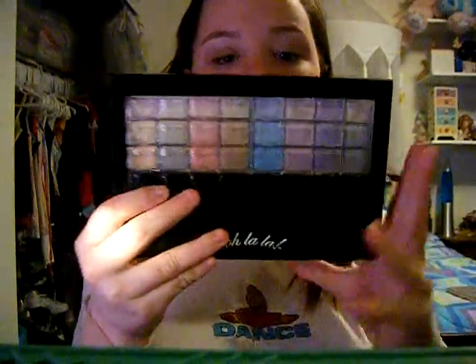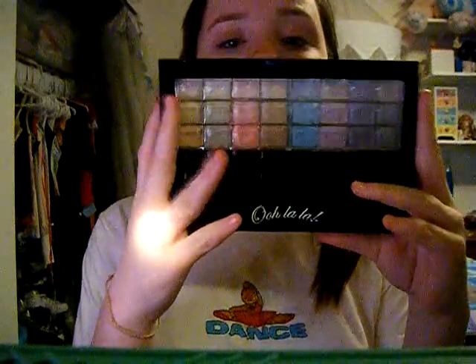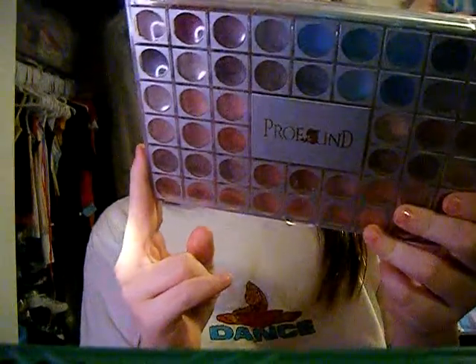Hi, this is my entry for the All That Glitters 21 contest. I'm doing a Lady Gaga Just Dance music video inspired look. The things I'm going to be using are the Lala 78 Color Complete Makeup Powder Palette and my Profound eyeshadow palette. I already primed my eye with Max Factor concealer since I don't own a real eye primer. I'm doing my best with what I have because I really want to win this contest.